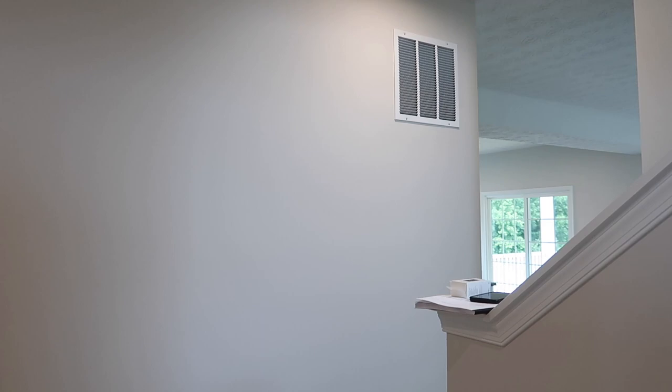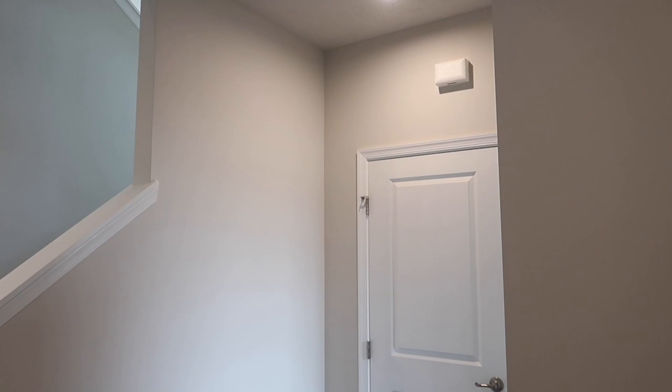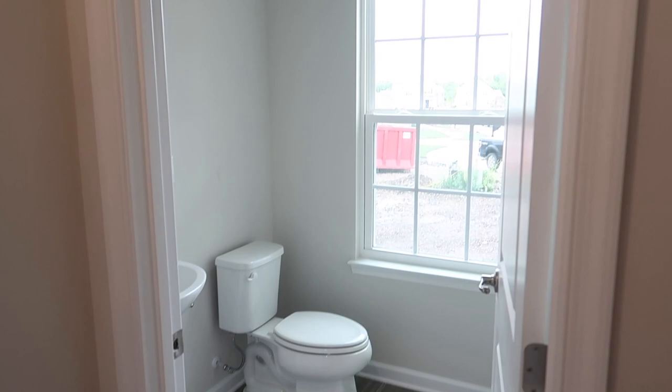We are going to start this tour in the entryway. I love this entryway — it is a unique shape, definitely different and a lot bigger than our last house in Ohio. I am so excited to decorate and paint this area. We have a little half bathroom off to the right which is so convenient. We've already changed out the vanity and the mirror, and I have an accent wall I want to do in here.